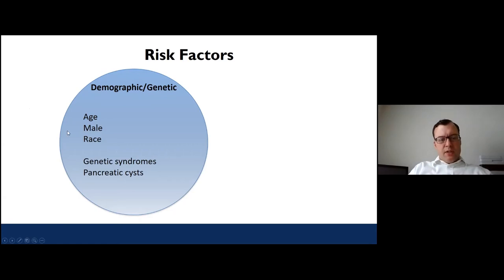Men have a higher risk of developing pancreatic cancer than women. And unfortunately, among racial groups in the United States, Black Americans are at a higher risk of receiving this terrible diagnosis compared to most other racial groups. Obviously, these are things you have no control over — it's what you're born with — but these are the things we know are associated with increased risk.